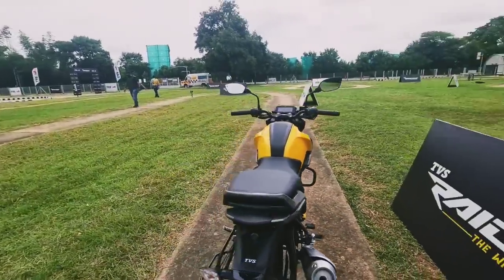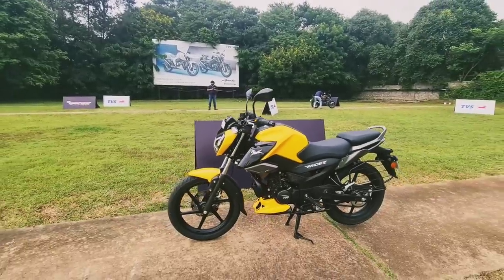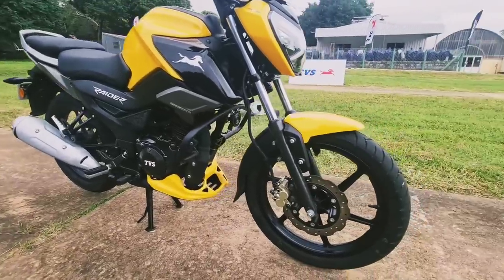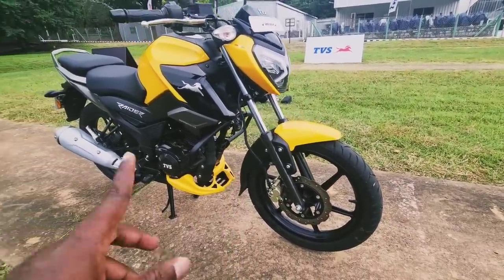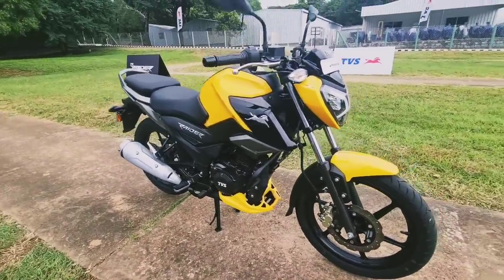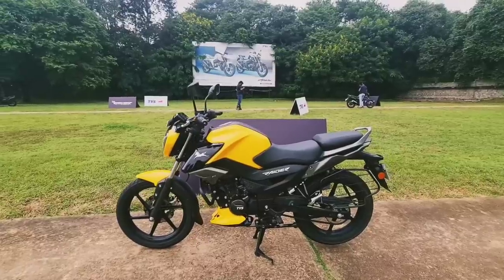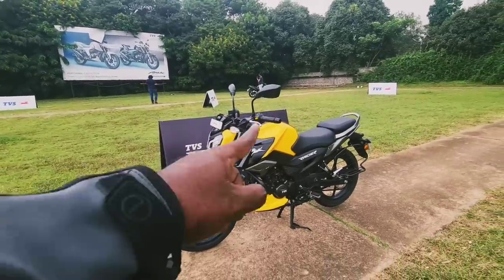Next, I'm curious to see how the Raider feels to ride — let's hit the track. On the braking front, you get a 240mm petal disc up front and a synchronized braking system. This works like a combi-brake: even if you engage only the rear brake, the front brake is automatically engaged to reduce stopping distance and offer safer overall braking performance.